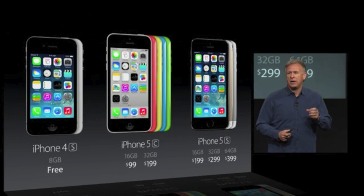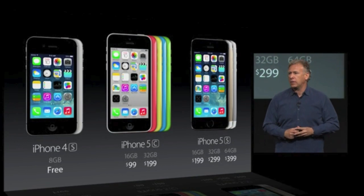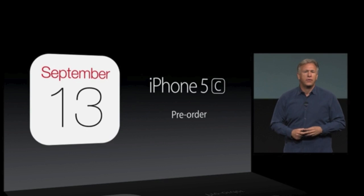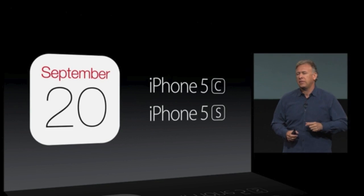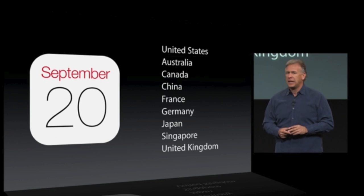We'll also keep a model of the iPhone 4s in an 8-gigabyte configuration in the lineup. Both the iPhone 5c and the iPhone 5s go on sale starting Friday, September 13 in markets including Singapore and the United Kingdom. I'd like to thank everybody for coming, and don't forget to visit the store in Palo Alto.